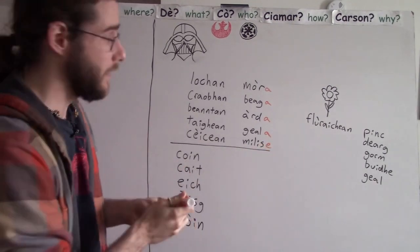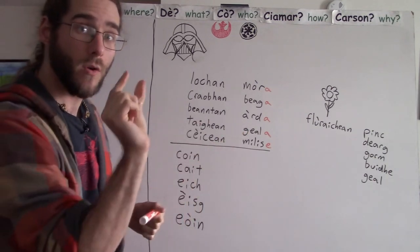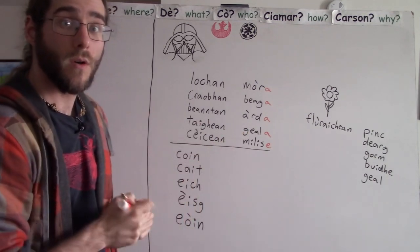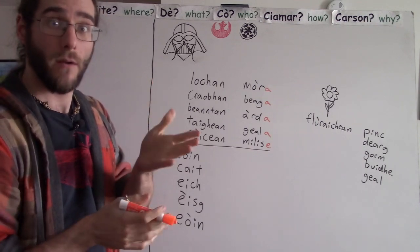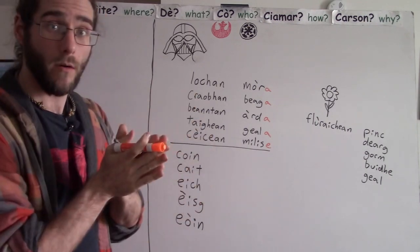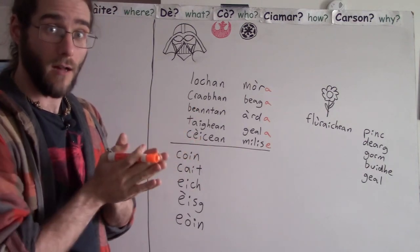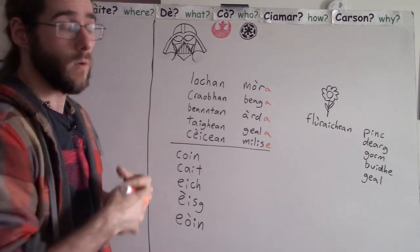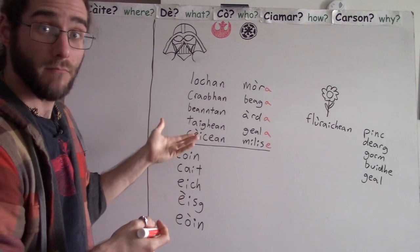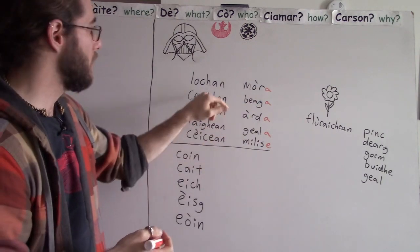The pattern here is you add an A or an E to the end of short adjectives — short meaning they're one syllable. So you can clap out the beat for them: Mauer, Bekk, Arsht, Gjall, Mielisje. They're quite short. So when you pair them with three or more of something, with plural nouns, you just add on another beat to the end.